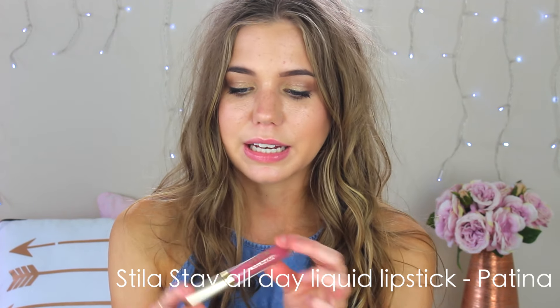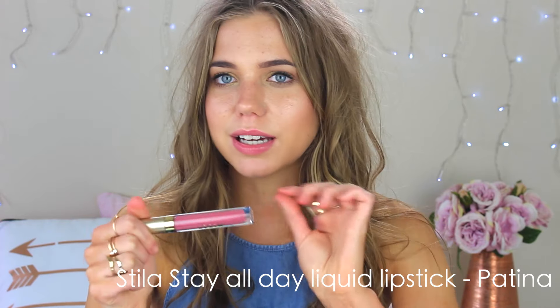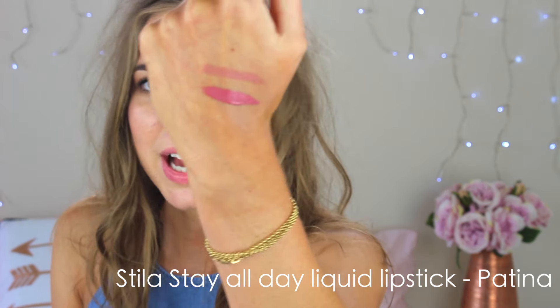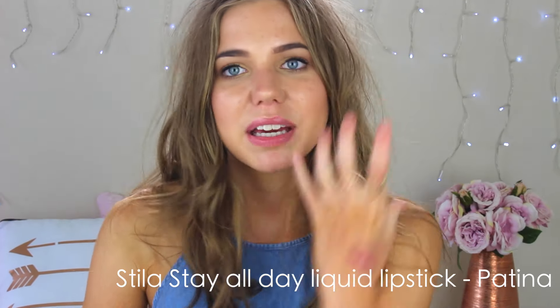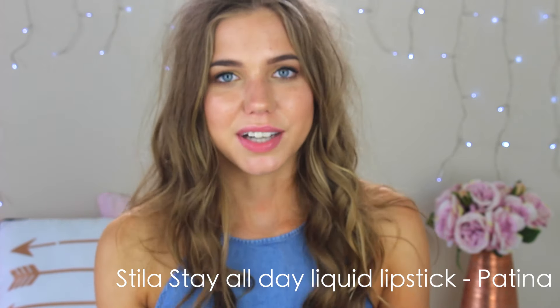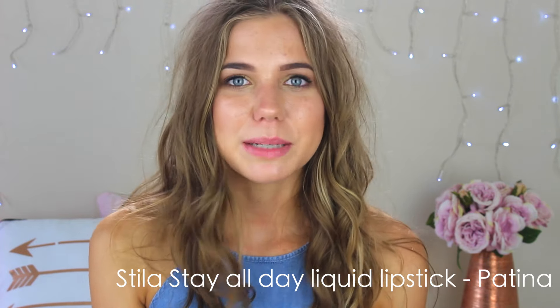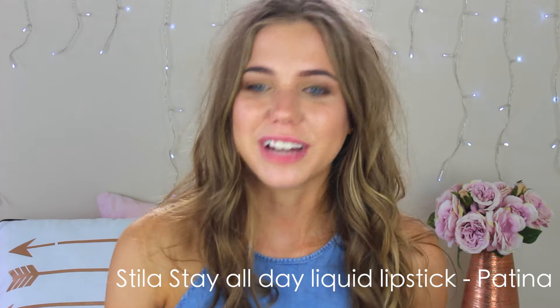Next up I got a lipstick from Stila — this is their Stay All Day liquid lipstick in Patina. In the tube it looks like a pinky colour but when you put it on it's a really purpley pink. It's not coming up on camera the same as it does in real life. When it says 'Stay All Day' it seriously does — I went and tried on other lipsticks after it, which probably wasn't the best idea. I've got some video ideas where I'll be using this lip colour, so stay tuned.